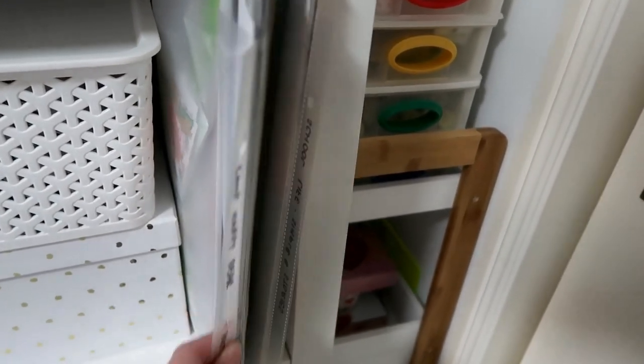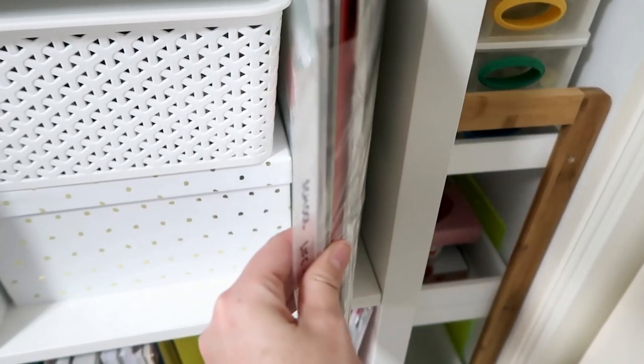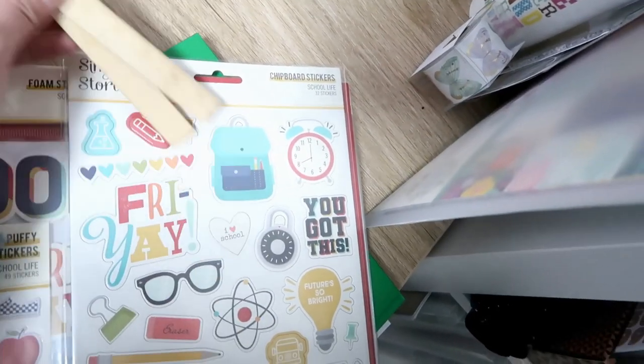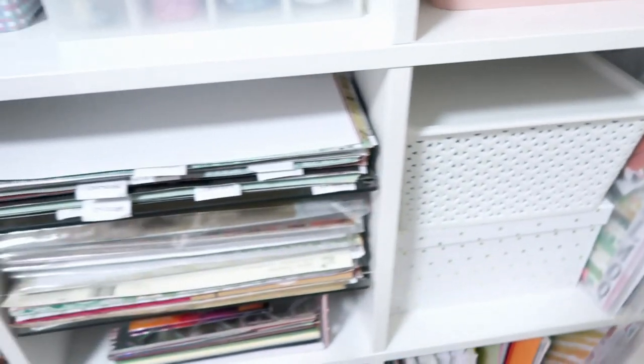So this is Maggie Holmes Garden Party, then we have my Camp Happy Bear-based kit by PhotoPlay, and then this is School Life by Simple Stories. Actually, let's pull that out now — I want to put this wood veneer in here, so let's just do that right now while we're here.